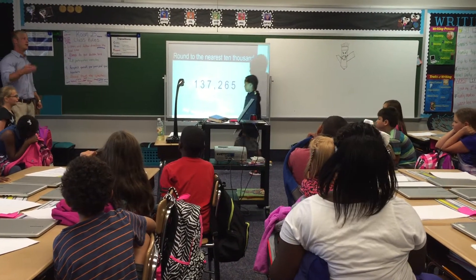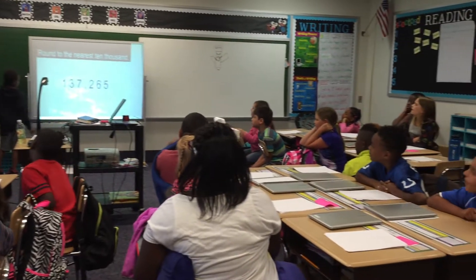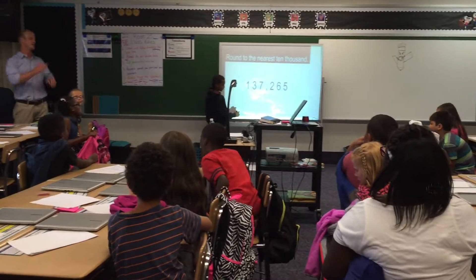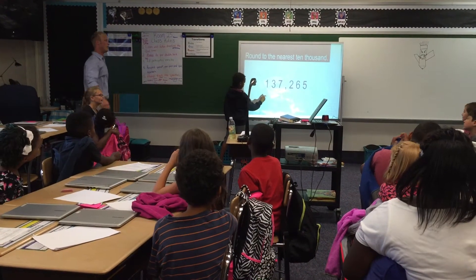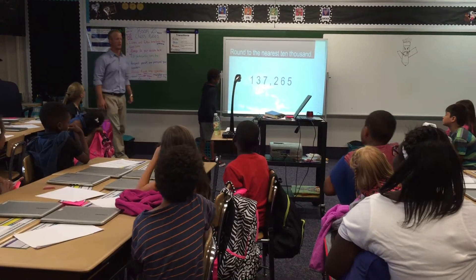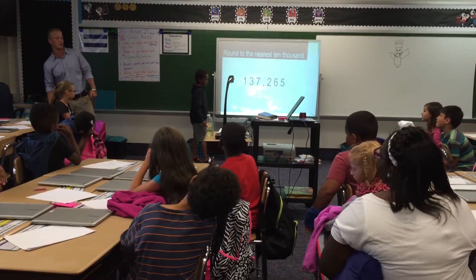What's the last part of our song? The numbers stay the same! Yellow wheels are the winner of the round. So the one stays a one. One hundred thirty-seven thousand, two hundred sixty-five — rounded to the nearest ten thousand rounds to what?